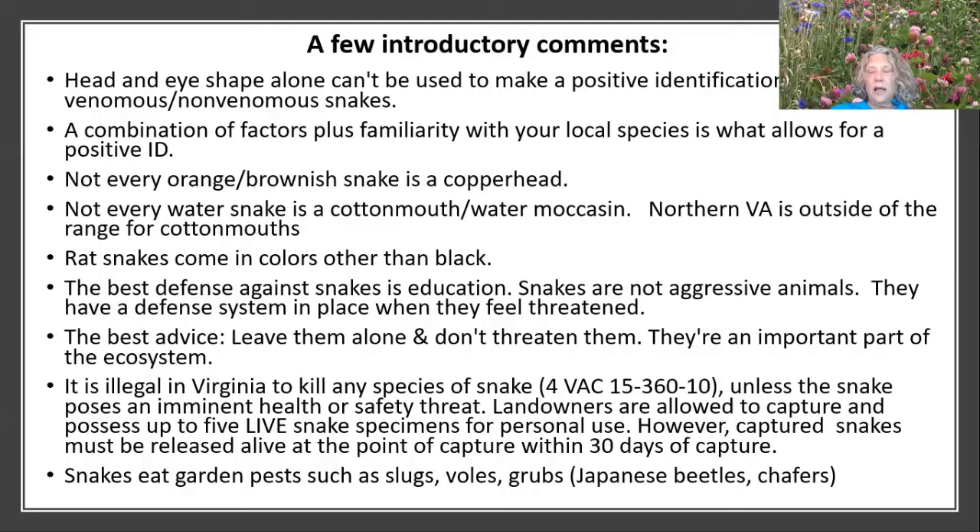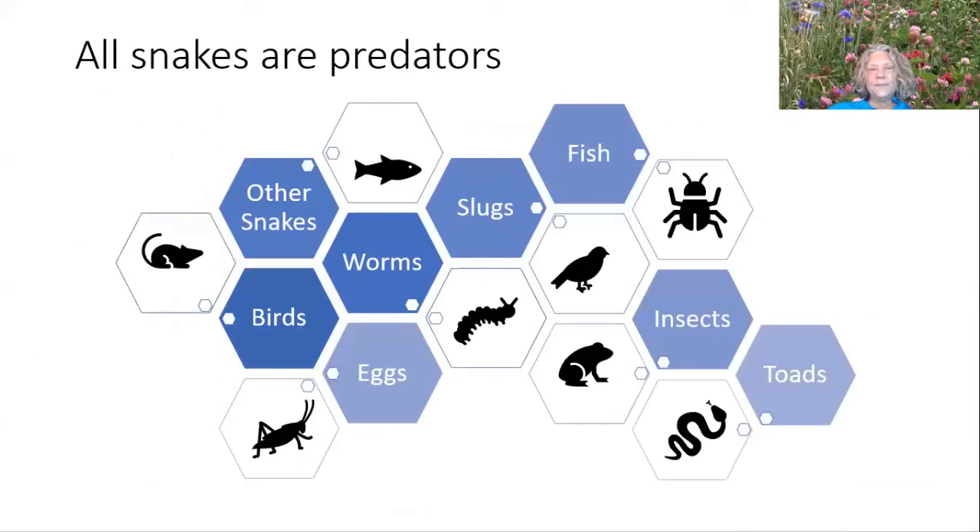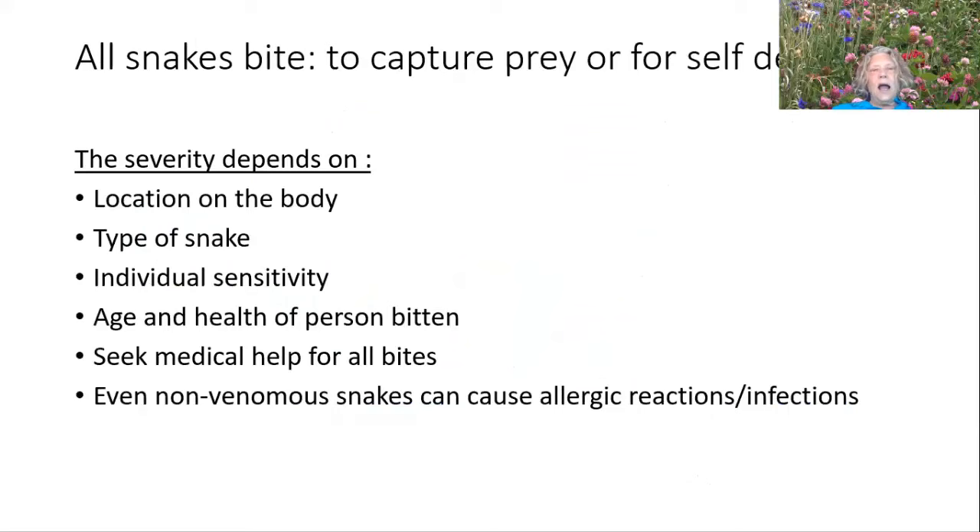All snakes are predators and eat a wide variety of species in our ecosystem. All snakes bite, though some are very small and the bite will be less consequential. They bite to capture prey or for self-defense, so the best advice is to leave them alone. The severity of a bite depends on where it's located on your body, the type of snake, how sensitive you are, and the age and health of the person affected. Seek medical help for all bites, even non-venomous, because they can cause infection, release bacteria, and cause allergic reactions. Medical treatment is a matter for your physician.